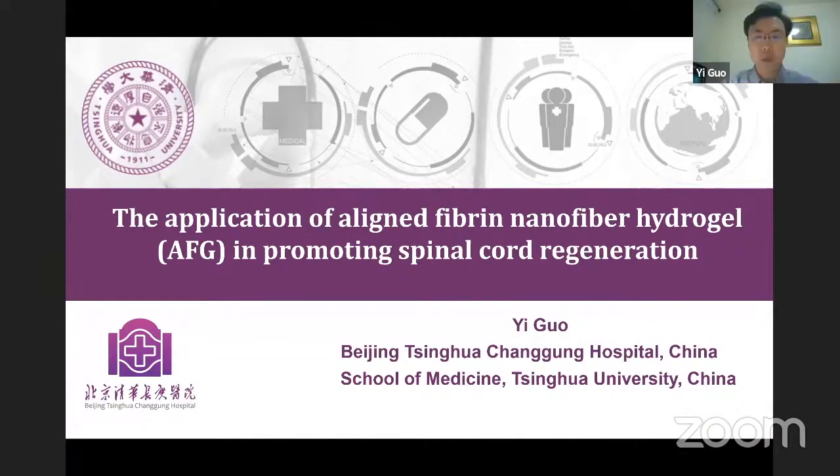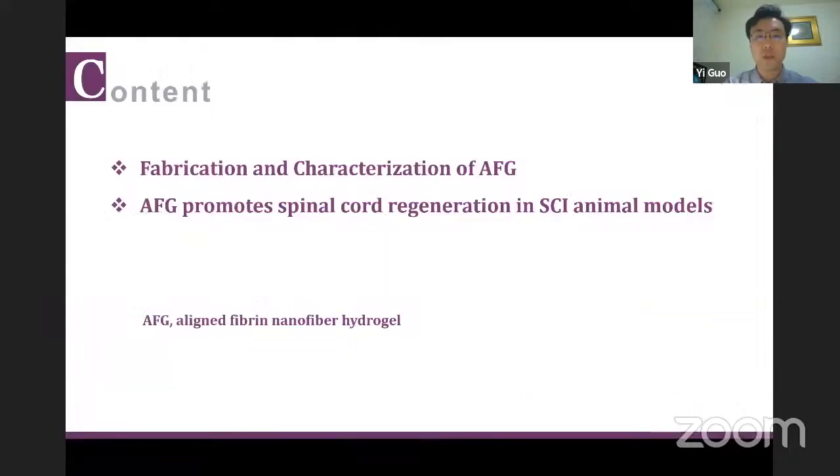My name is Yiguo from Beijing Tsinghua Changgeng Hospital in China, Beijing, and the topic I shared here is the application of aligned fibrin nanofiber hydrogel, which is AFG, in promoting spinal cord regeneration. It's a basic research that provides preliminary results. There are two parts of my talk: the first one is fabrication and characterization of AFG.